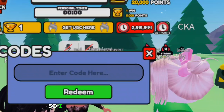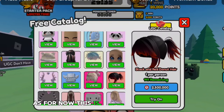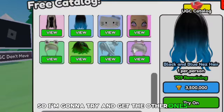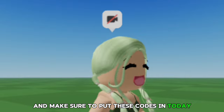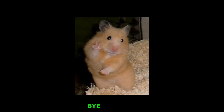I'll do another video on this, and in the next one we'll be able to get the free hairs. As for now, this is the only one I can get — I like it but it's not the best, so I'll try to get the others. Stay tuned for that video, and make sure to put these codes in today because they expire in 24 hours. Turn your post notifications on for next time — bye everyone!